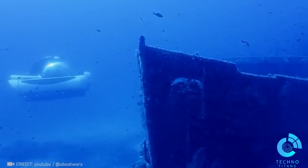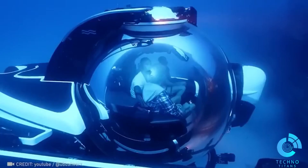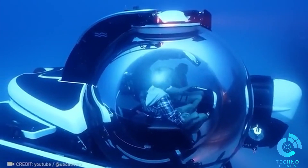Dive into the mysteries of the ocean with the Sea Explorer submarine. It can take three adventurers down to 984 feet. An experience you wouldn't want to miss.